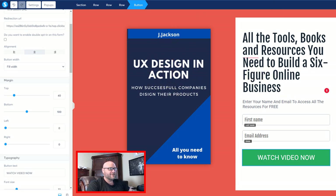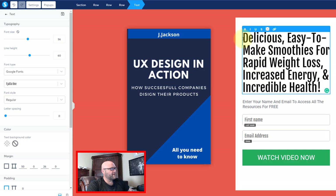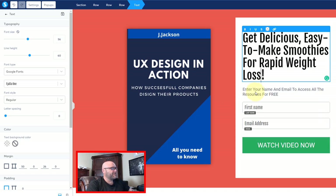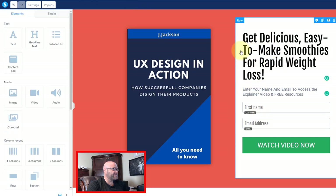We need to give them a reason. Since these people are likely looking for something related to smoothie diet or losing weight, we need to make our squeeze page believable that they're going to get all of that by watching this video. I can change this headline — I'm going to say 'Get Delicious, Easy to Make Smoothies for Rapid Weight Loss,' then 'Enter your name and email to access the explainer video and free resource.' There are going to be some free resources we send them through our email, so we need to give them a reason to enter their email.